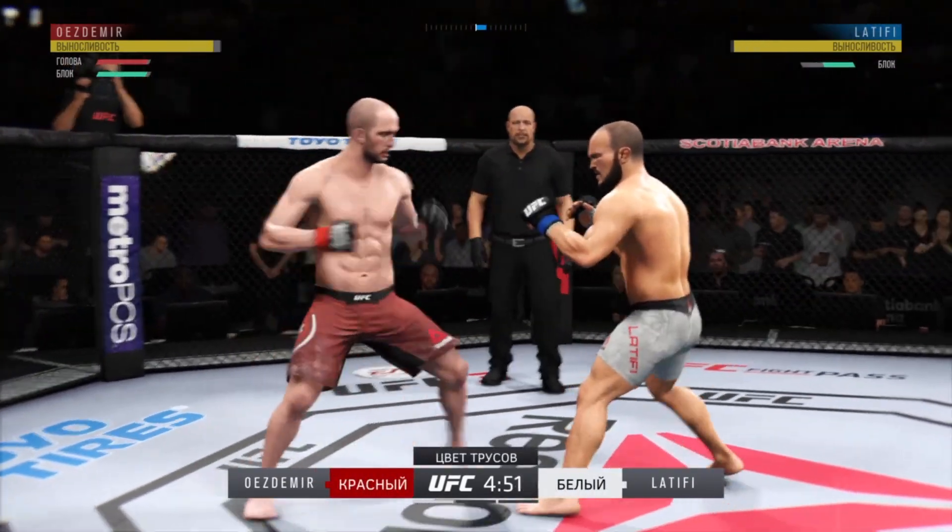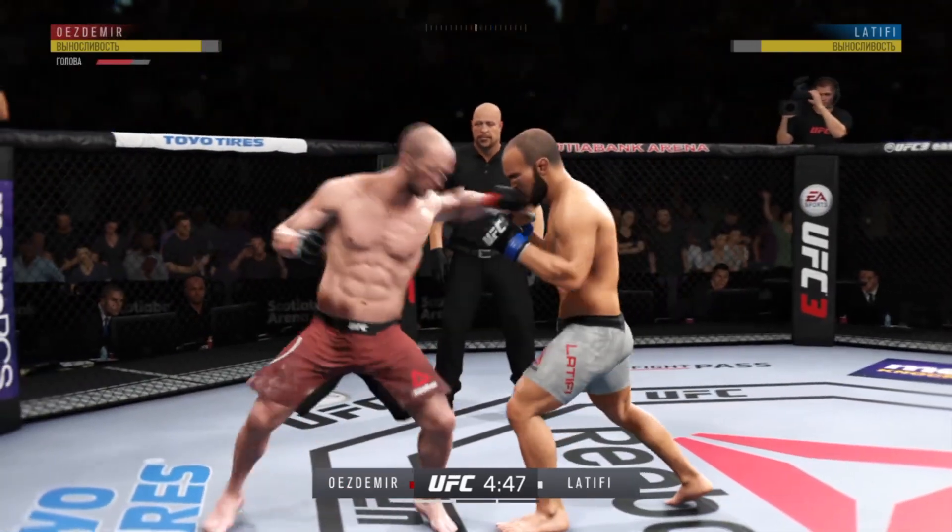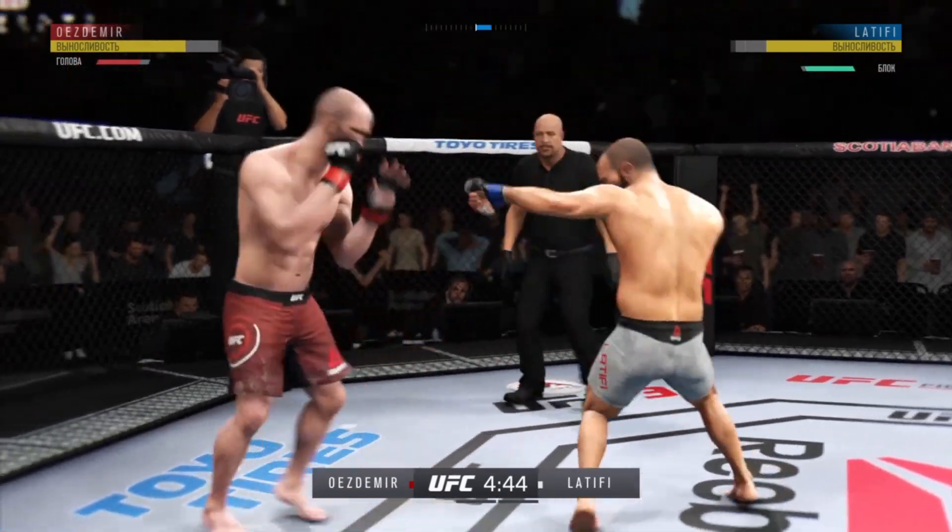Uzdemir gets caught with that punch. He'd be wise to get those hands up. A spinning backfist — missed that shot.